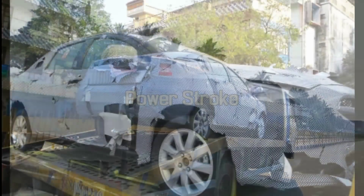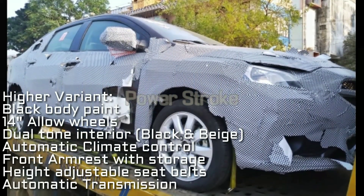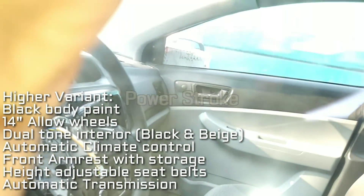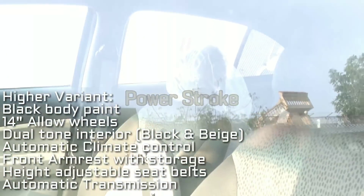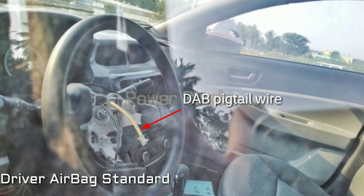This one appears to be the higher variant, finished in black body paint with 14-inch alloy wheels, dual-tone interior, automatic climate control, front armrest with storage, height-adjustable seat belt, and automatic transmission. Driver airbag was standard on both variants.